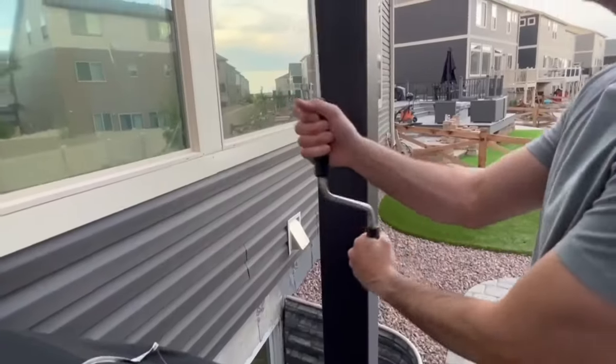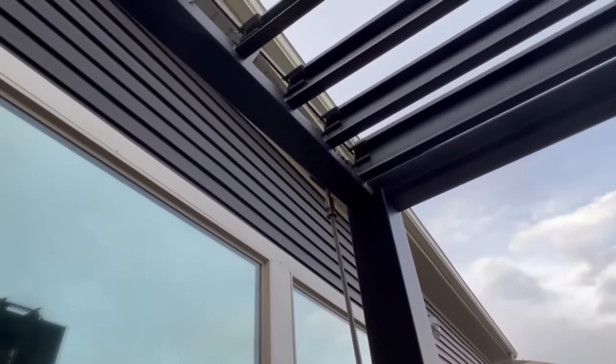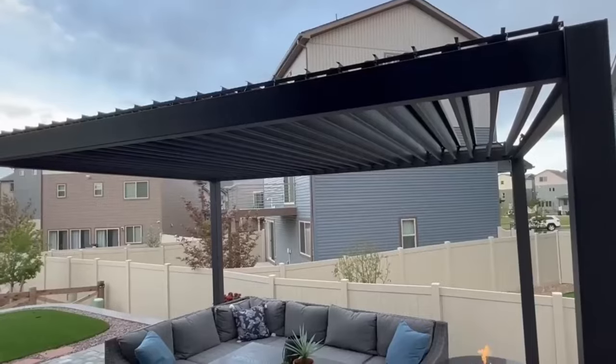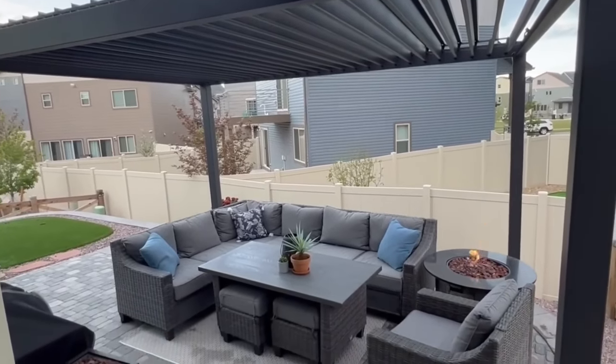One of the things that sold us on this pergola is the fact that it has a louver system, so you can actually open and close the roof. If you want complete shade you can close it, or if it's raining it gives you that nice protection.